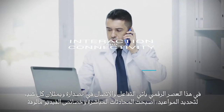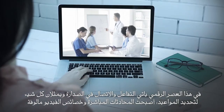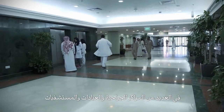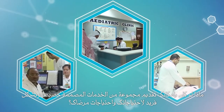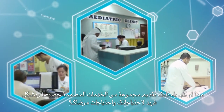In this digital age, interaction and connectivity mean everything. Making appointments, live chats, and video features are now commonplace in many surgeries, clinics, and hospitals. But what if you could offer more, much more?